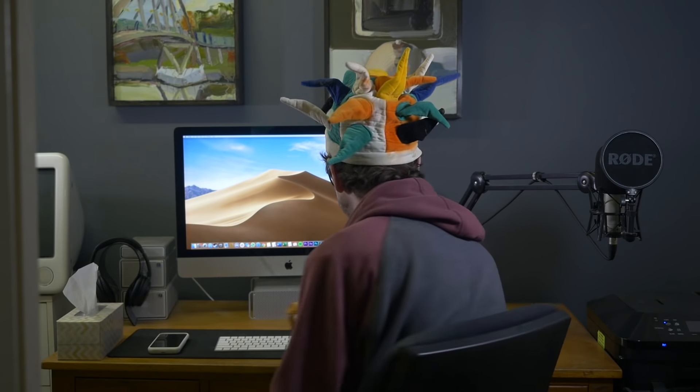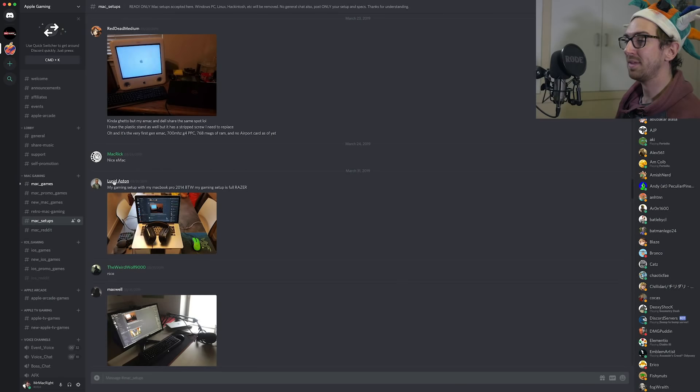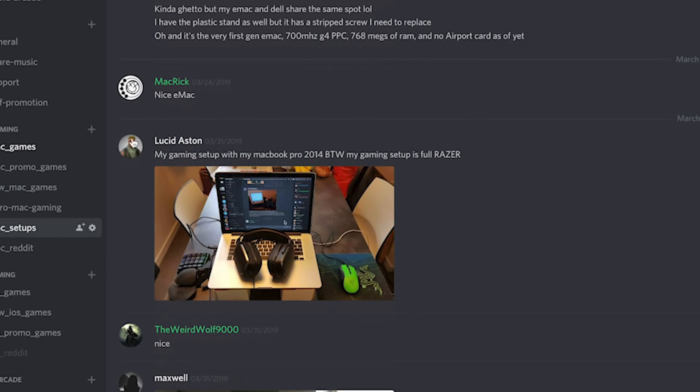Alright, let's go. I'm going to be doing this episode a little bit differently because I'm going to be screen recording — you'll be seeing what I'm seeing in real time. Okay, so as we begin here, we've got Lucid Aston.